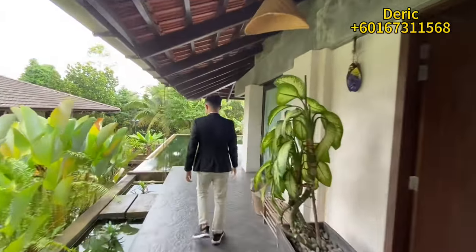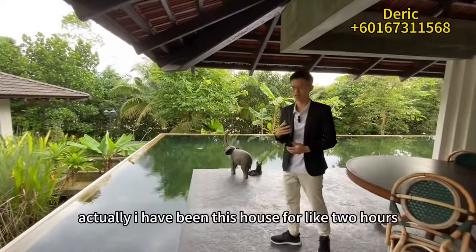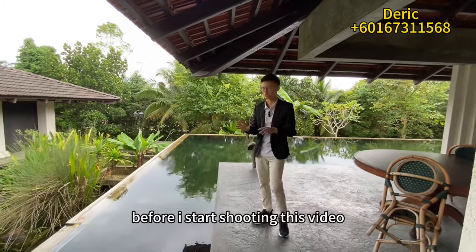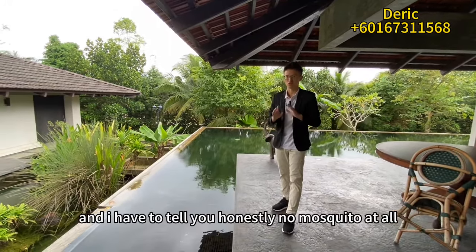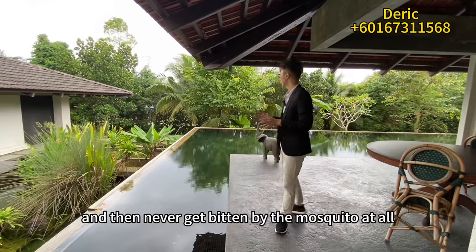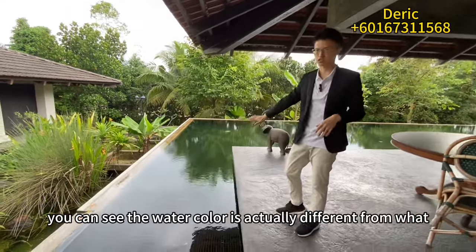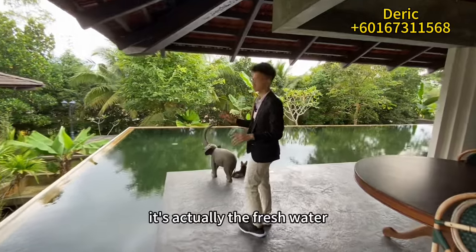I've been in this house for about two hours already because I like to understand the layouts and everything before I start shooting the video. I have to tell you honestly — no mosquito at all. I never got bitten. The owner has implemented an eco-friendly system. You can also see the swimming pool water color is actually different from what we usually see — it's actually fresh water.